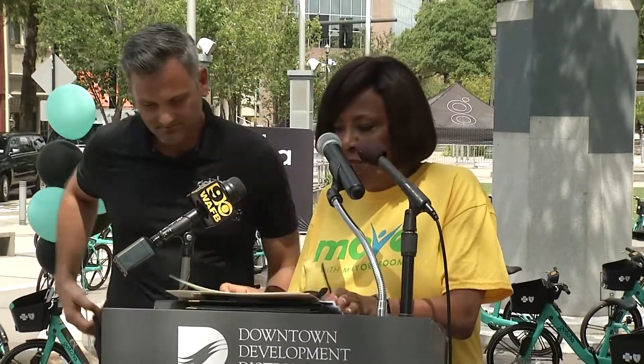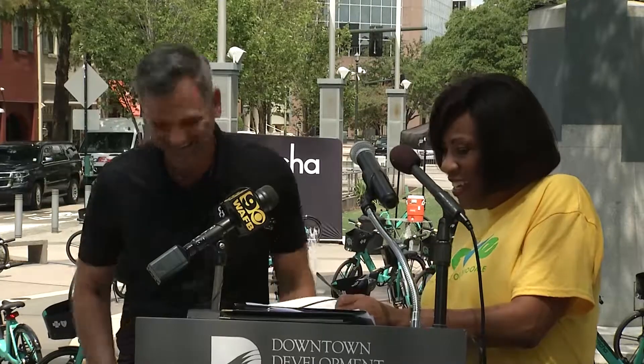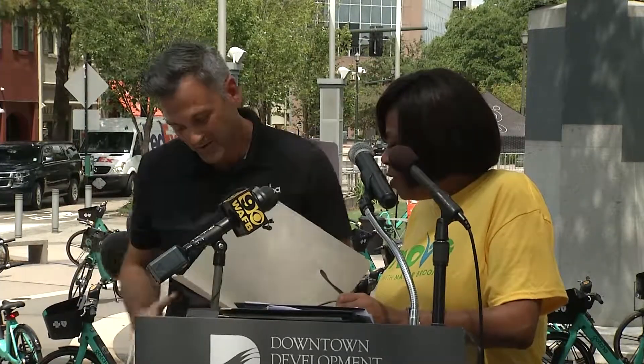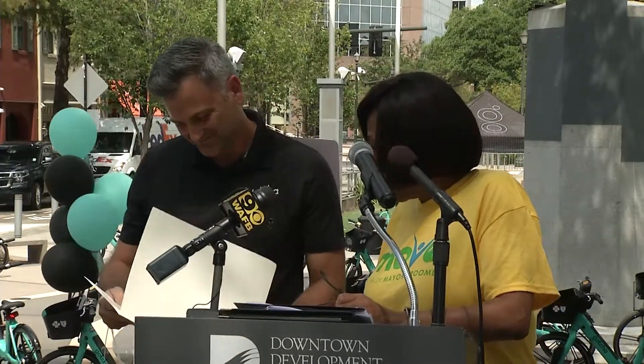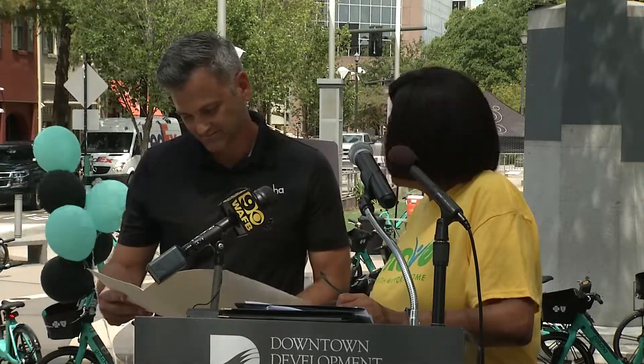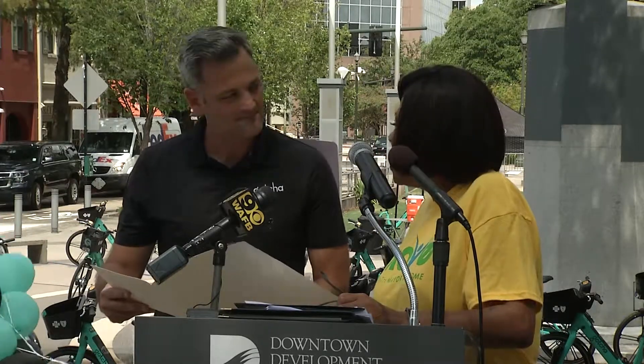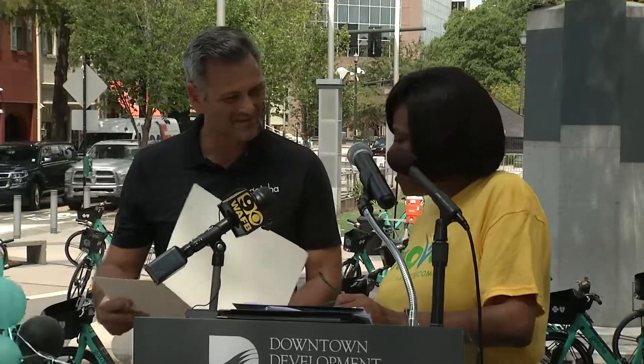Thank you, Sean. Before you sit down, I want to celebrate Gotcha being part of the fabric of Baton Rouge by giving you this certificate of celebration, thanking you for launching the bike share program here in Baton Rouge, Louisiana. Thank you so much, Sean.